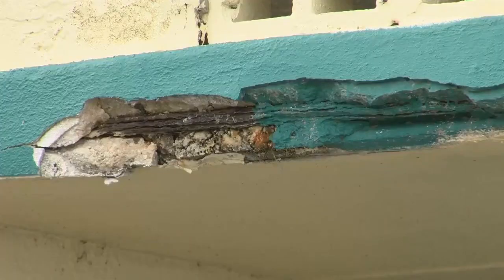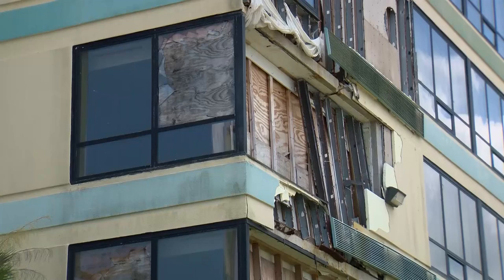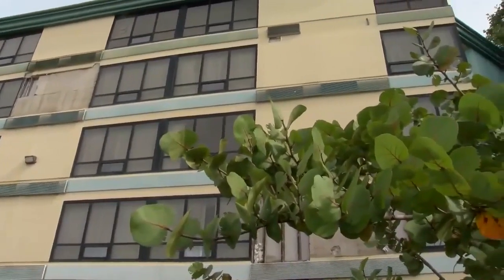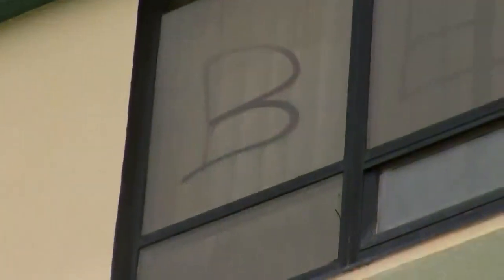It was there for the moment and we enjoyed it, but now it's time for something new, something better. Sitting cracked, covered in graffiti and boarded-up windows for the past two years since Hurricane Ian, the Punta Gorda Waterfront Hotel is now getting a complete makeover.